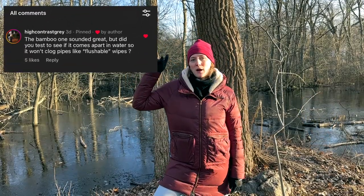I thought this was a good question about my review comparing bamboo toilet paper with tree toilet paper, so I decided to do a little experiment.